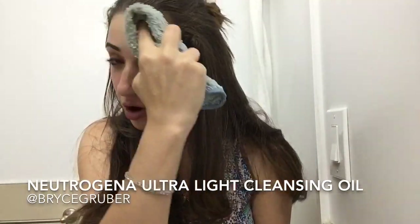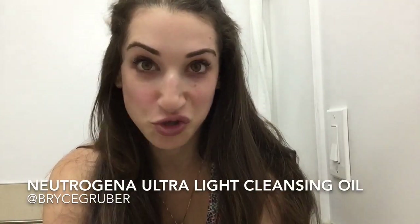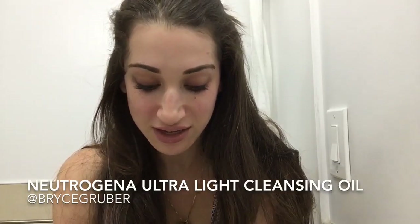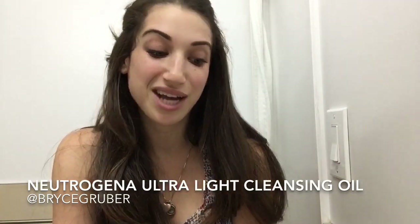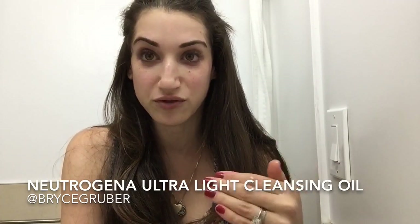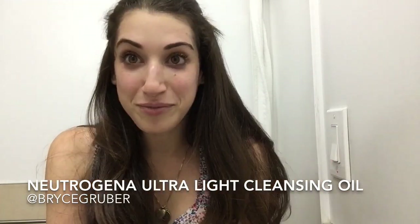My favorite part of this cleansing oil is that if you're really super tired and way too lazy to do a whole routine with serum and moisturizer, it's kind of okay, because it's really hydrating for your skin and it doesn't strip it of anything, so it's basically my favorite thing.